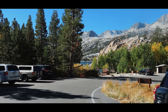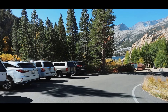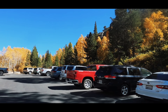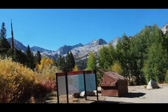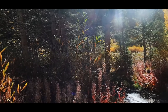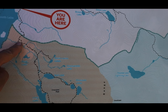This is the parking lot in front of South Lake - there's a restroom right there. This is the start of the trail up here. You will need an overnight wilderness permit; I will leave a link in the description for that.